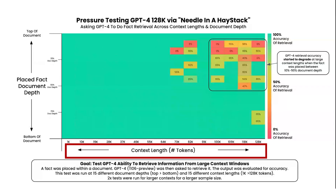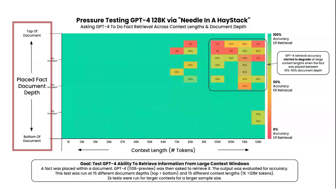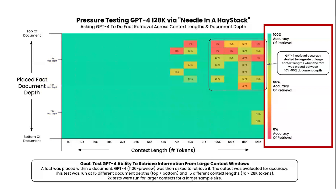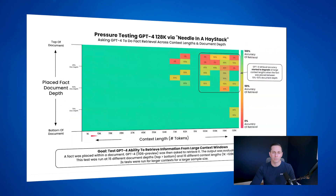Let's run through the final results. On the heat map, the x-axis is the context length — ranging from documents tested at 1,000 tokens all the way to 128,000 tokens. The y-axis is the placed fact document depth: whether I put it at the top, bottom, or anywhere in between. The third dimension is the accuracy of retrieval — green means accurate, red means less accurate. My first finding: at lower context levels, before 64,000 tokens, retrieval was pretty good — I only saw 100% accuracy at pulling out my simple statement.